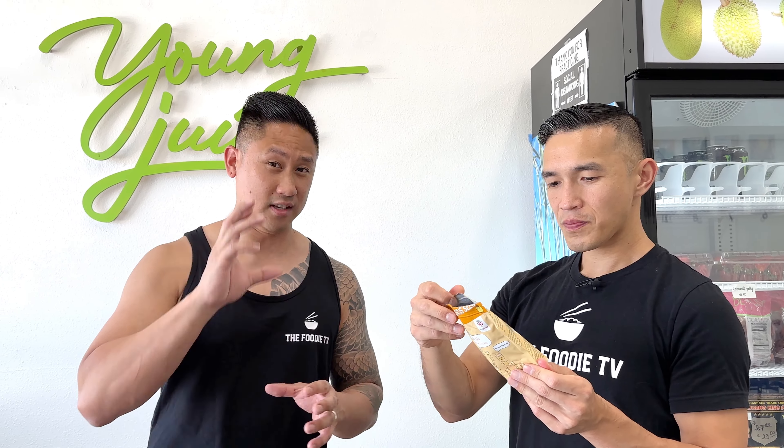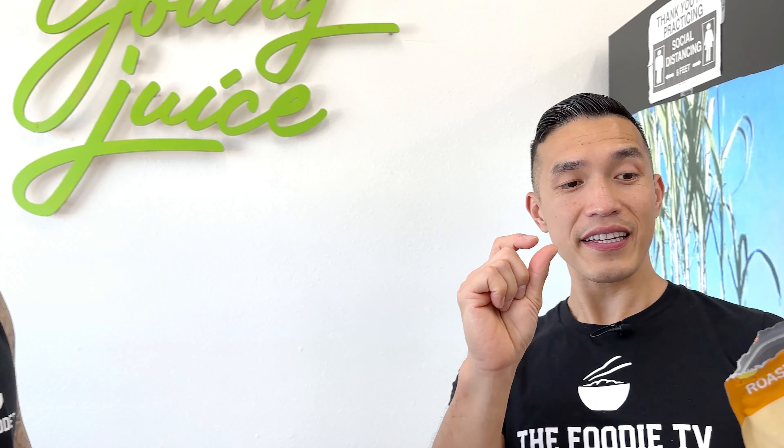Oh okay — you guys hear that crunch? Oh man, these chips are good. I can see why this is a fan favorite. It almost reminds me of banana chips but it's not as sweet. It doesn't have banana flavor but it's very close. Really like it. There's just a slight hint of sweetness to it so it makes it a really good sweet snack.